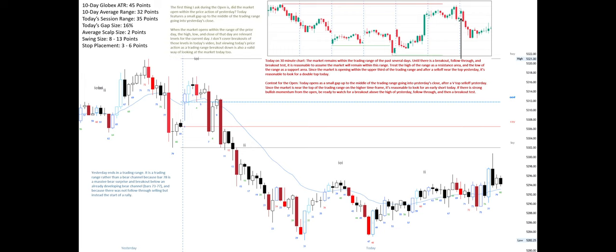The first thing I ask during the open is: did the market open within the price action of yesterday? Today features a small gap up to the middle of the trading range going into yesterday's close.